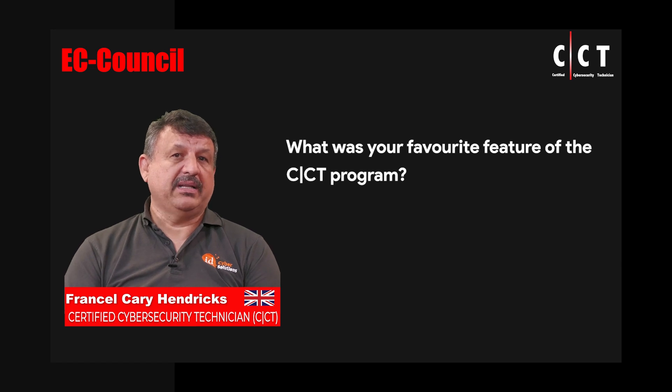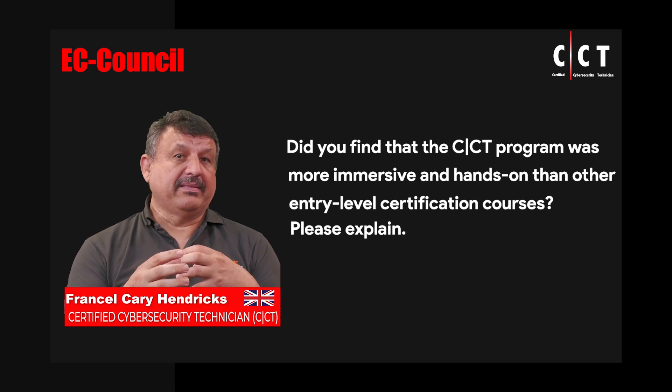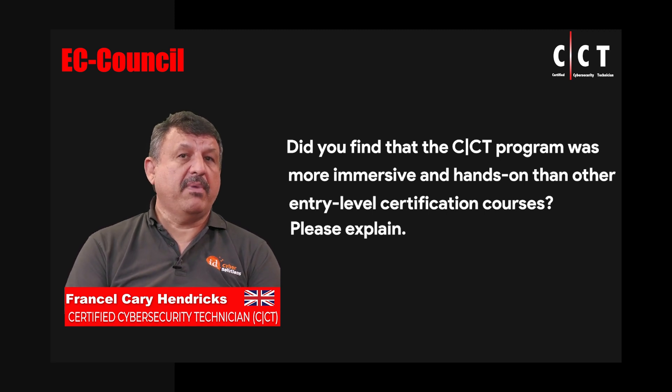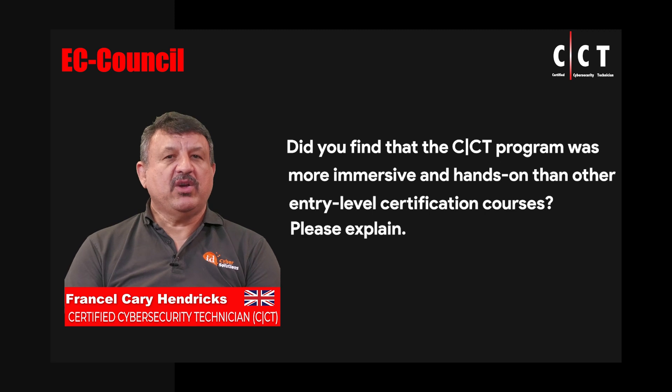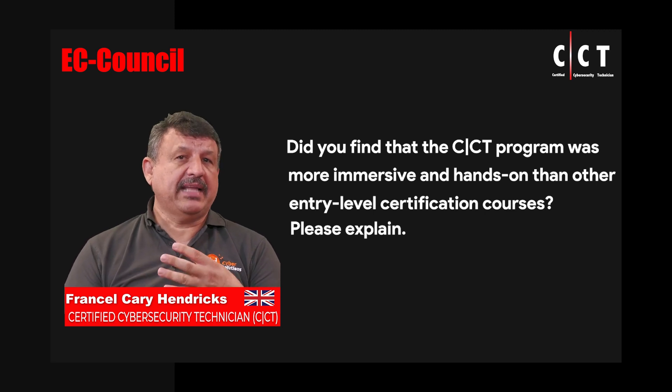The labs are absolutely my favorite part of this. This course is completely immersive. It goes from having the theory applied to having the practical bits applied, and then making you think that last little bit — how would I put all of this together? How would I actually apply this in my daily work? And it is absolutely well done. The CCT course is very immersive, right from the very first few labs in the first few modules all the way to the ethical hacking modules towards the end, giving you in-depth access to that particular knowledge you have just learned.